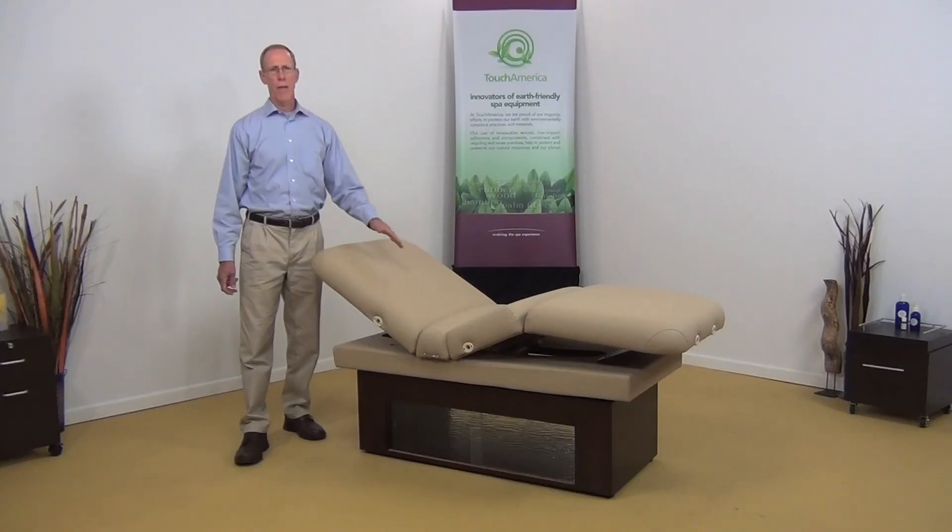We're very happy to have the Sonya as a new addition to our high-end treatment tables. The Sonya is a very comfortable, complete treatment table, which is also a very affordable treatment table. We hope you will consider it next time you're looking for new equipment for your spa. Thanks and have a great day.